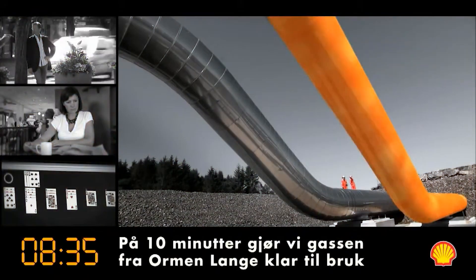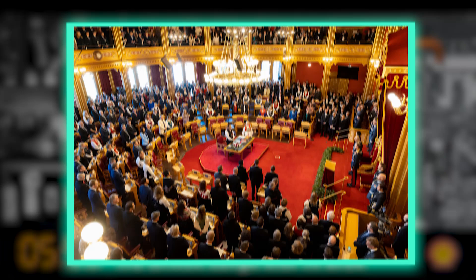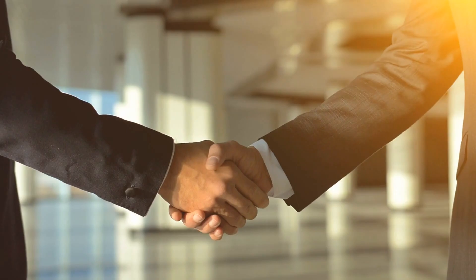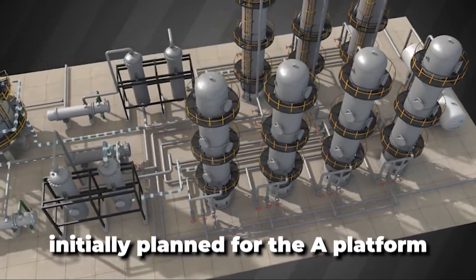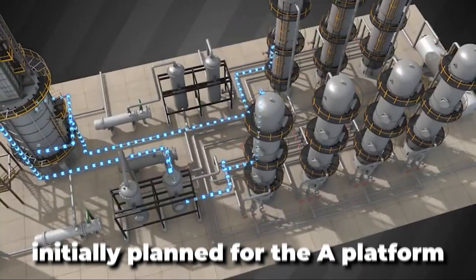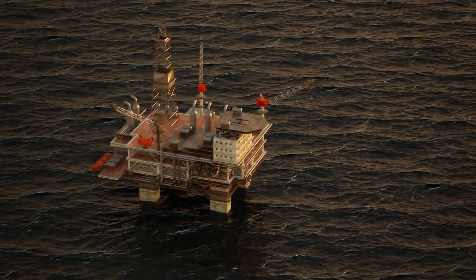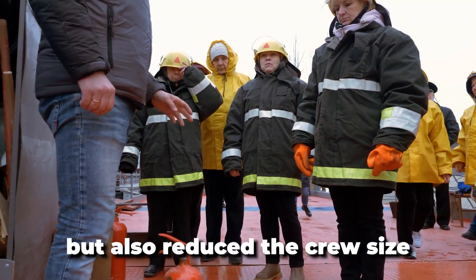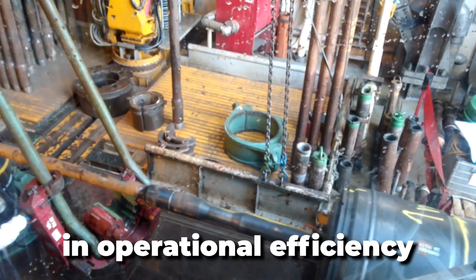Norske Shell spearheaded the first Troll East gas development phase, approved by the Norwegian parliament in December 1986. In a strategic move, Norway agreed with Shell to relocate the processing facilities — initially planned for the A platform — to a plant onshore at Kolsnes near Bergen. This decision not only simplified the offshore gas production platform but also reduced the crew size, a significant step in operational efficiency.